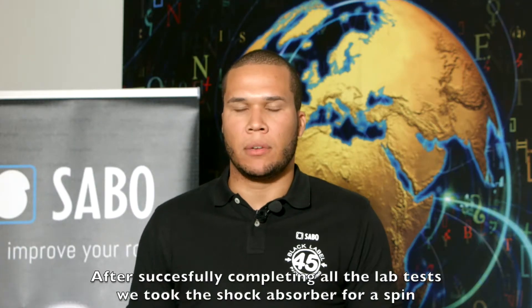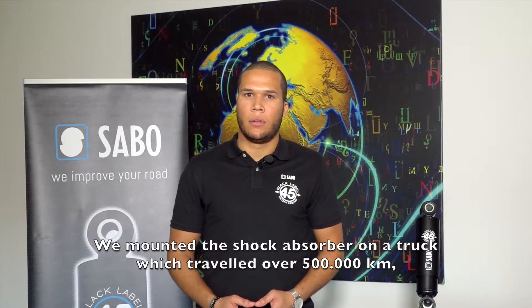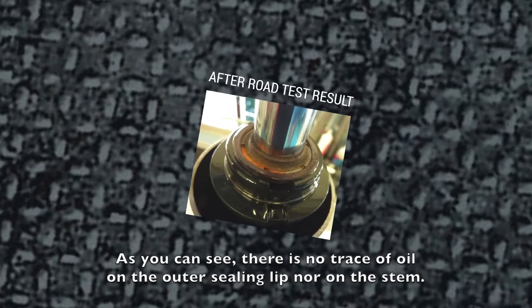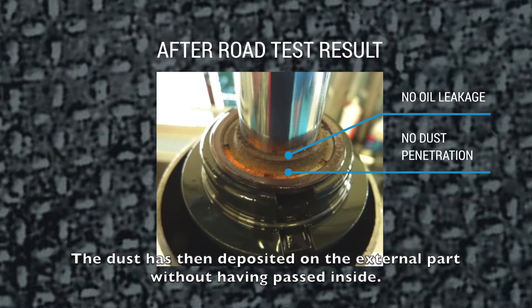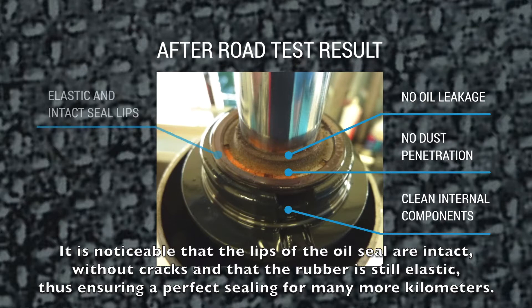After successfully completing all lab tests, we took the shock absorber for a spin and performed the road test, which was completed successfully. We mounted the shock absorber on a truck that traveled over 500,000 kilometers over a period of six months. As you can see, there is no trace of oil on the outer sealing lip nor on the stem. There has been no infiltration of dirt inside the shock absorber, as evidenced by the presence of impurities only on the outer surface of the oil seal. The dust deposited on the external part without having passed inside. The lips of the oil seal are intact, with no cracks, and the rubber is still elastic, ensuring perfect sealing for many more kilometers to go.